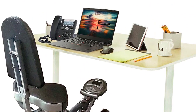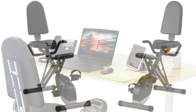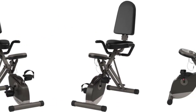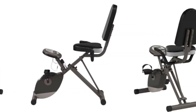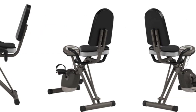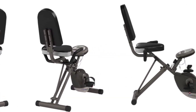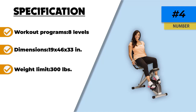The seat and backrest are firm but comfortable, and the seat is easily adjustable to accommodate riders of different heights. The LCD display provides all the information you need to track your progress. This bike is foldable with dimensions of 19x46x33 inches when unfolded and 20x17x54 inches when folded. All in all, the Exerputic 400XL is an excellent choice for a budget-conscious shopper who wants a foldable bike without any compromises.